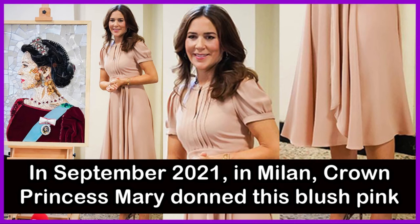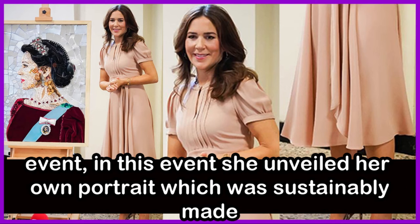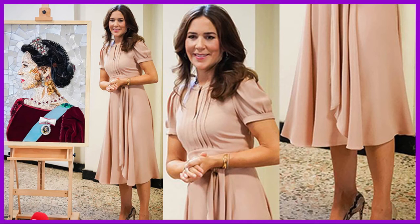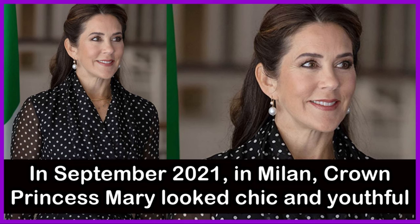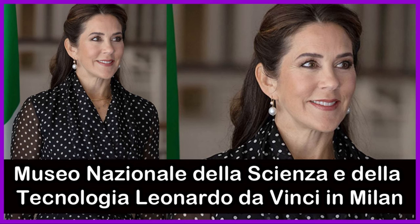In September 2021 in Milan, Crown Princess Mary donned a blueish-pink Marc Jacobs dress with snakeskin heels at a Milan Design Week event, where she unveiled her own sustainably made portrait. Later at a round table meeting at the Museo Nazionale della Scienza e della Tecnologia Leonardo da Vinci in Milan, she looked chic and youthful in a polka-dot silk dress by Carolina Herrera.